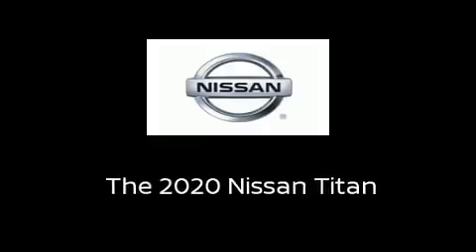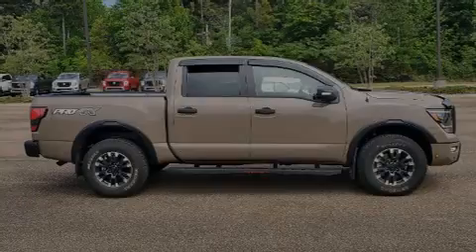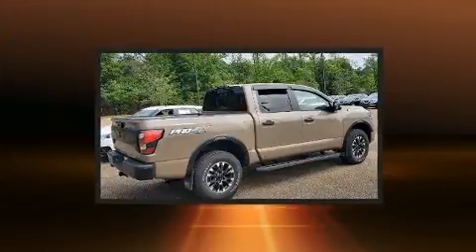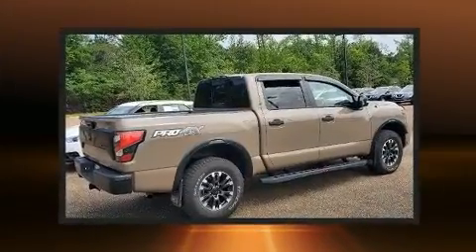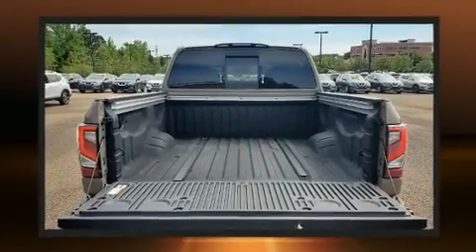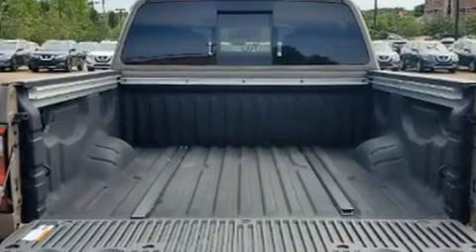Outstanding design defines the 2020 Nissan Titan. This four-door, five-passenger truck stands out among competitors in its class. It features four-wheel drive capabilities, a durable automatic transmission, and a powerful eight-cylinder engine.